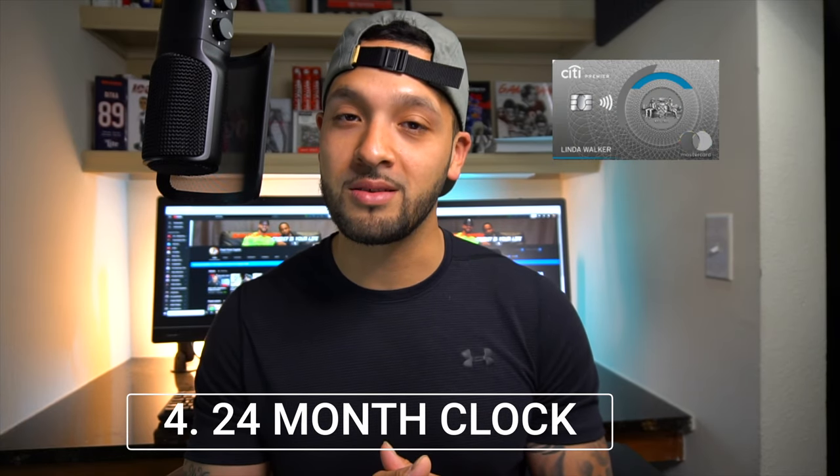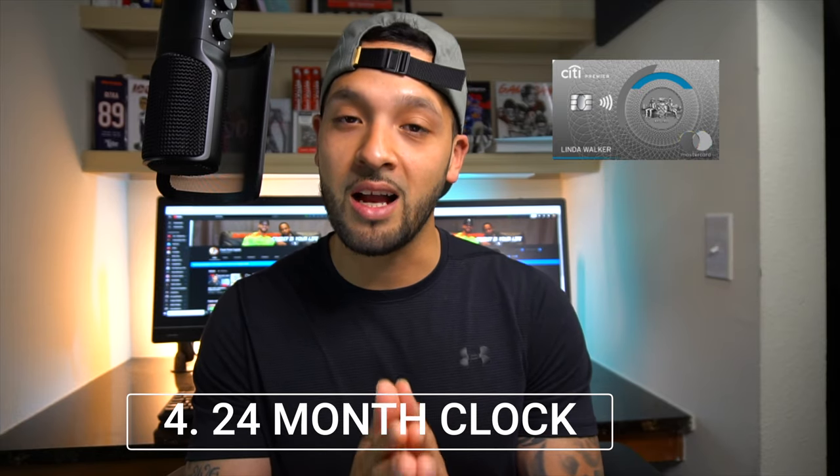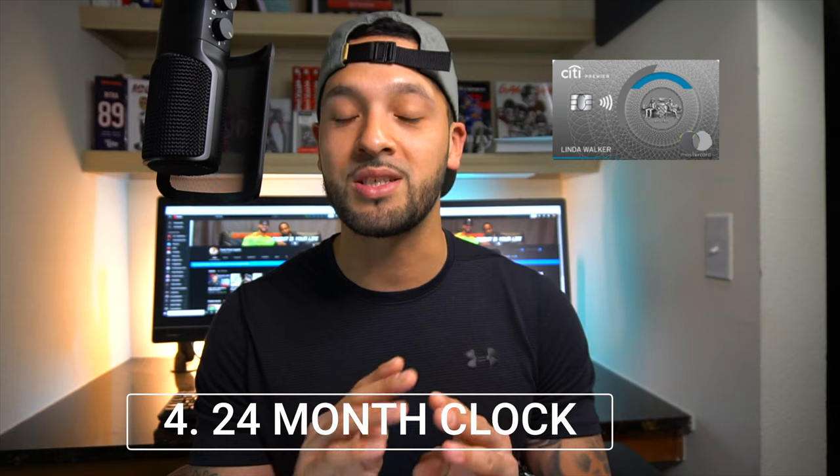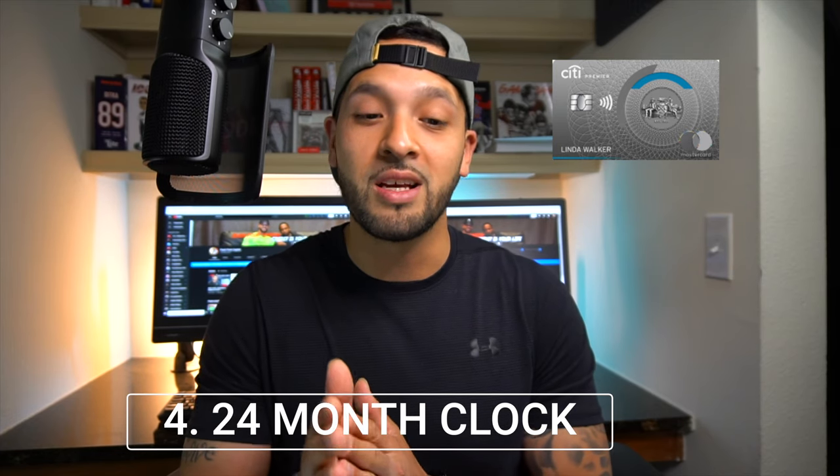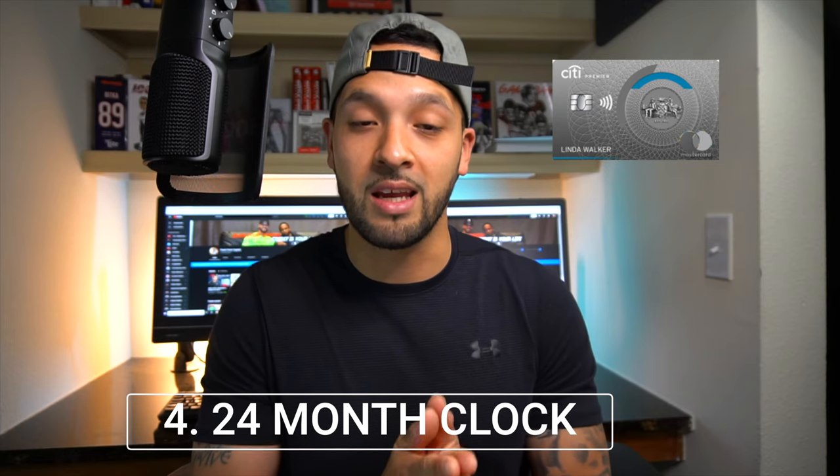With the Citi Premier card, once you get approved it starts the clock and you only have to wait 24 months — just two years — to potentially get another bonus on a Thank You earning points card. So if I applied for the Premier today and got approved, my 24-month clock would start, and I could then get a bonus for the Citi Prestige card two years down the line. That flexibility to keep earning signup bonuses is basically the straw that broke the camel's back for me.